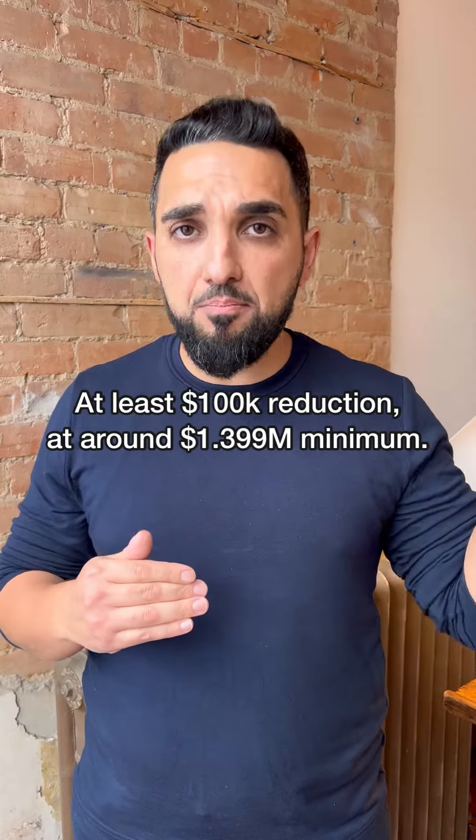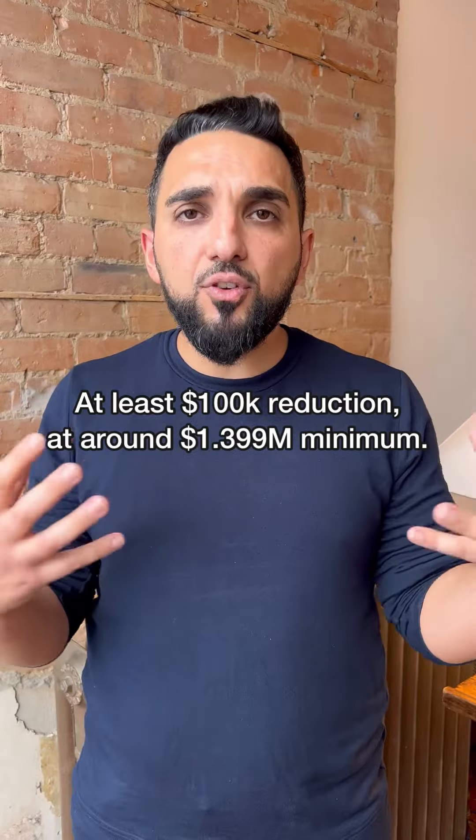You have to be around $1.399M minimum to actually make a difference and basically say to the buyers, we are negotiable — please bring us offers. At which point you might expect to see offers around $1.375M, maybe $1.385M if you hold your ground.